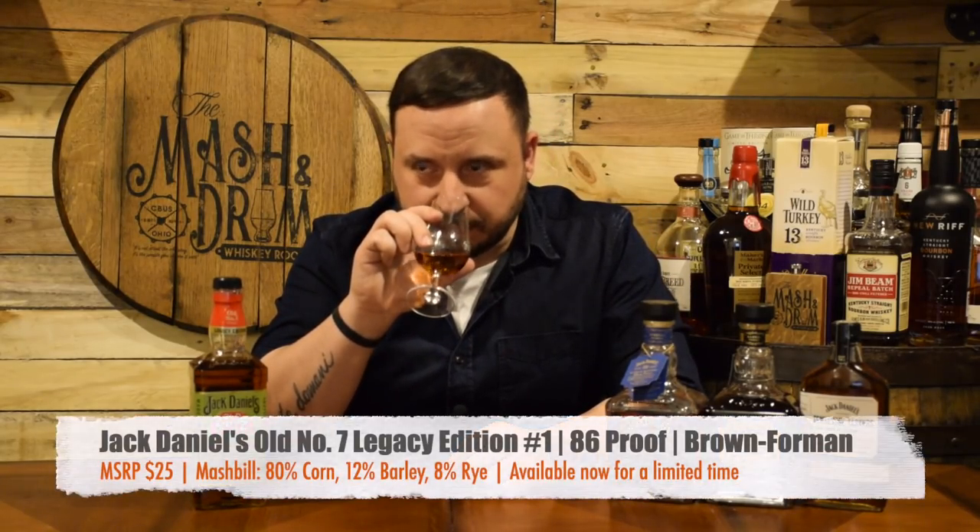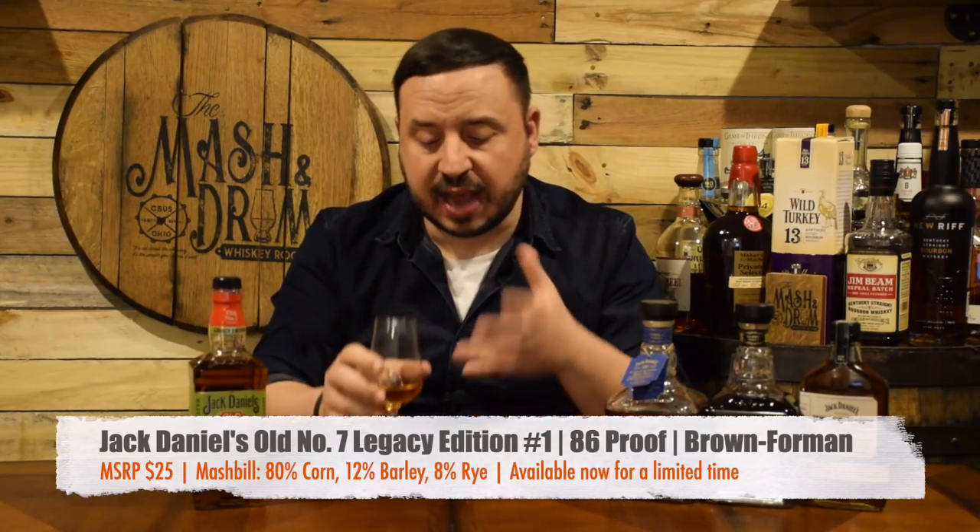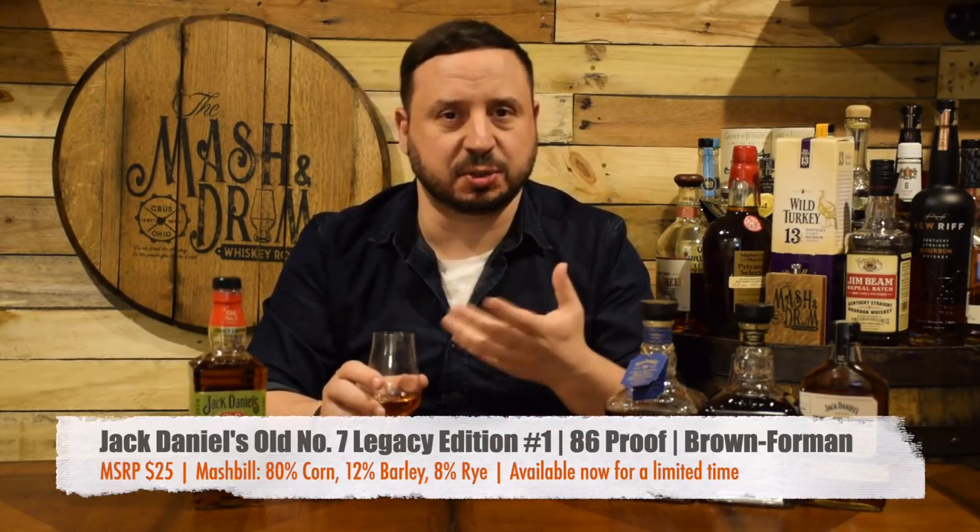On the nose, you definitely get a little bit of that typical Jack Daniels — that hint of banana — but it's kind of mixed in with some more fruit flavors. It's not that artificial banana nose that you get; it's a little bit more refined. Some apricots, maybe some peach in there. You definitely get that Lincoln County Process note — that beautiful maple oak, a bit of charcoal — but really nice vanilla and caramels too. There's even a hint of a French toast cinnamon thing going on. Really nice, very inviting, very sweet, classic Jack Daniels but a little bit more refined.